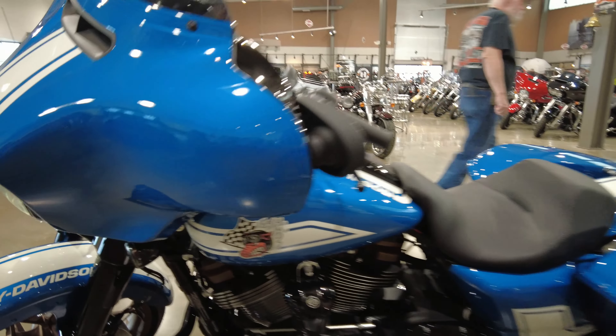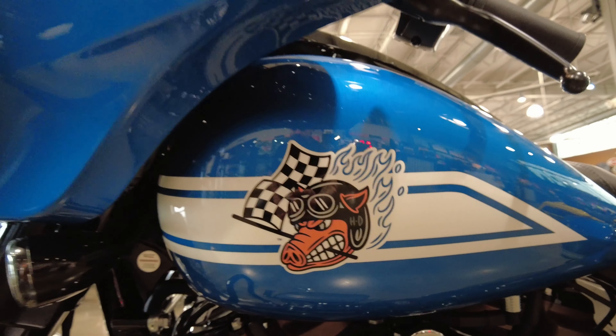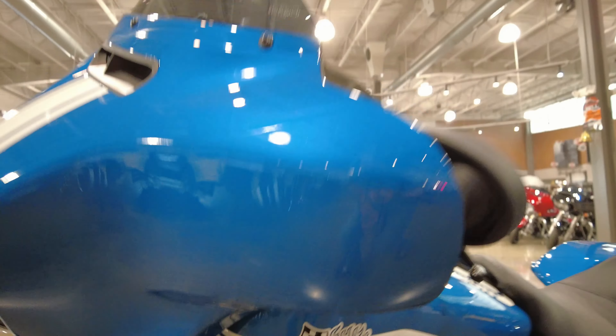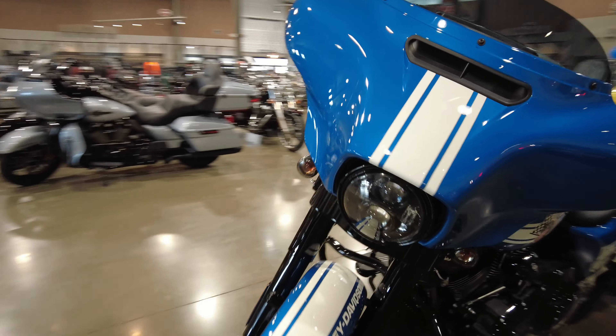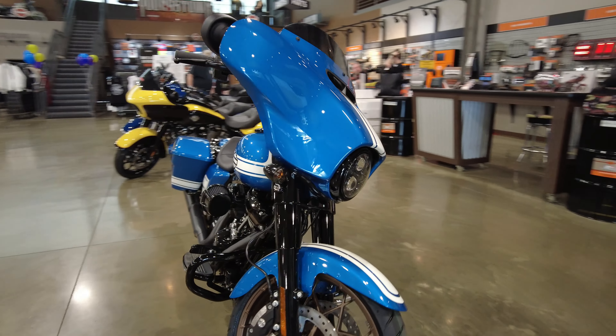I did show you guys a sneak peek of the Fast Johnny decal on the tank — just wanted to get you a closer view up of that here. You're also getting all the premium Rockford Fosgate speakers and the premium infotainment display on this motorcycle.